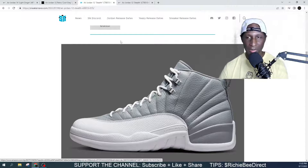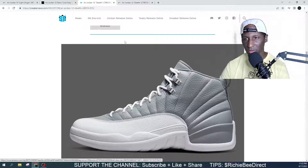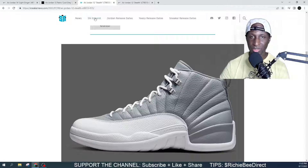Let me know down in the comments what you think about this colorway. Are you looking for these Jordan 12s, or are you not feeling them? I will say the Jordan 12s are highly underappreciated.